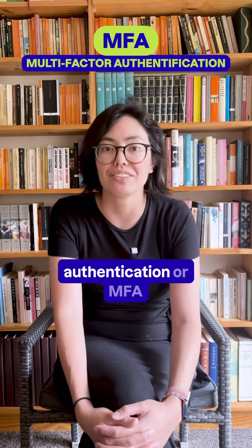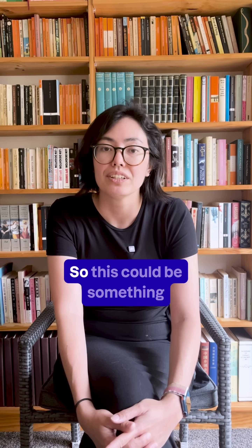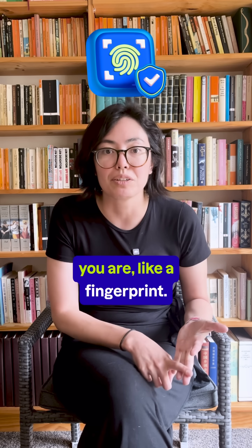Multi-factor authentication, or MFA, is when you have two or more factors. This could be something you know, like a password, something you have, like a token, or something you are, like a fingerprint.